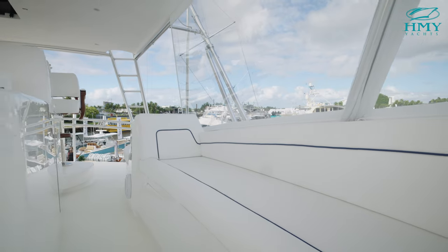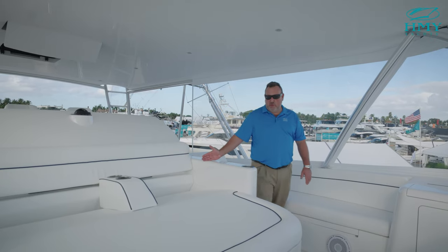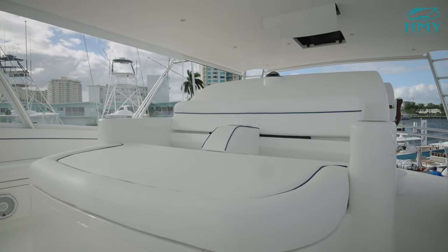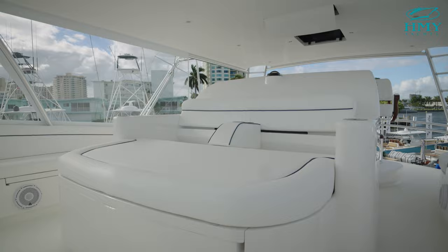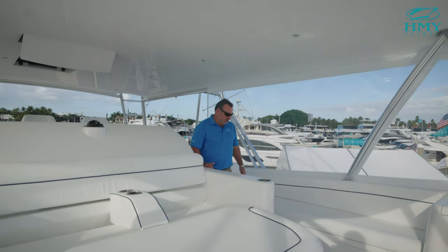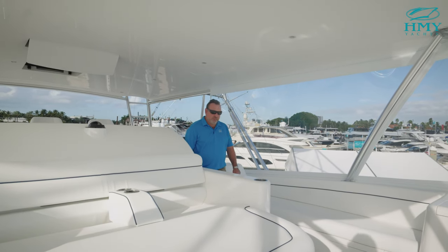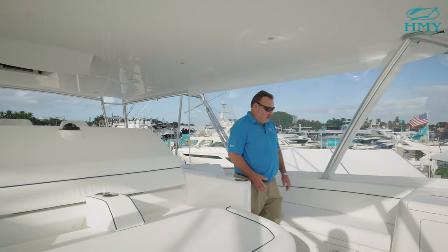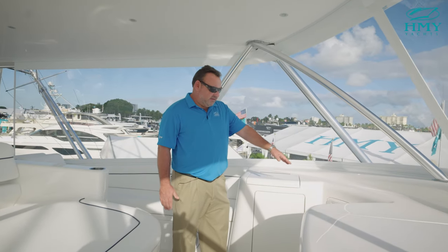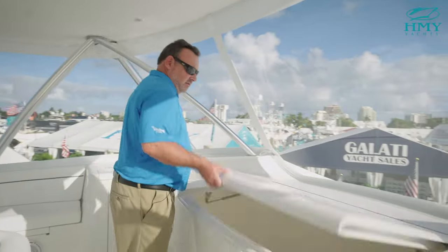Forward on the bridge there are two bench seats with rod storage below, and a large forward-facing sun lounge with armrest and cup holders. There is an incredible amount of storage for all your canvas or whatever you want to store. To the port and starboard sides are bench seats with tackle storage below. Moving forward to the port side is a sink, vents for your air conditioning, and a large freezer.